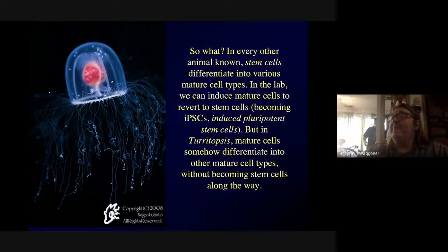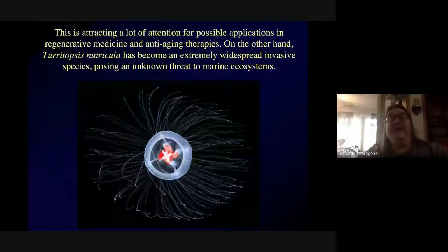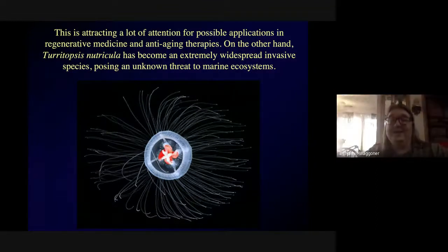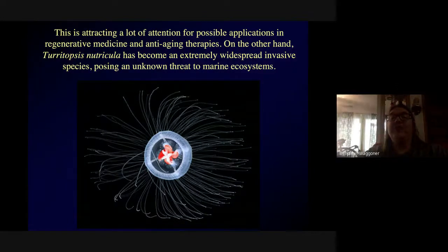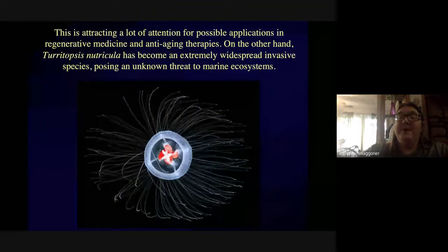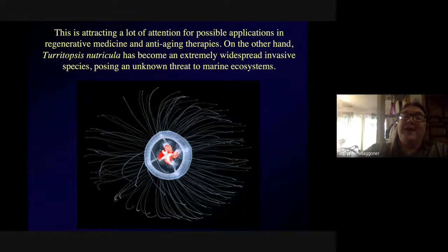Working that out might open new ways of repairing damaged organs, and it's attracting a lot of attention for applications in regenerative medicine and anti-aging therapy. On the other hand, Turritopsis is a widespread invasive species, and what it might do to marine ecosystems we don't really know. Looking up the bell you can see the velum, the orange gonads, and in this species four radial canals close to each gonad.